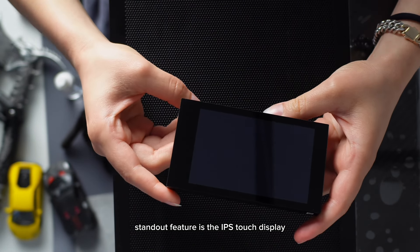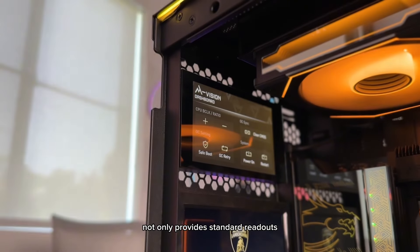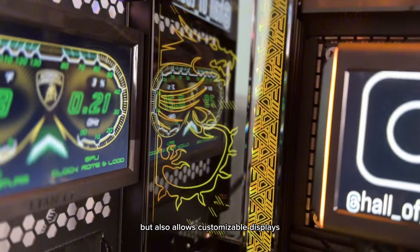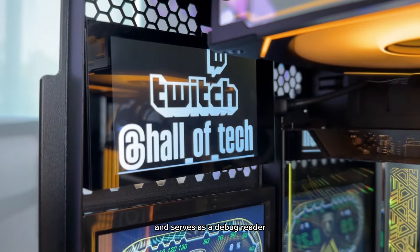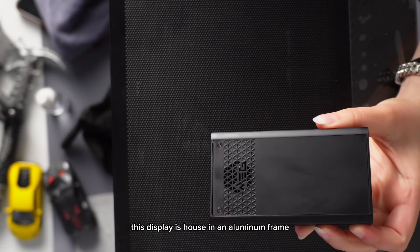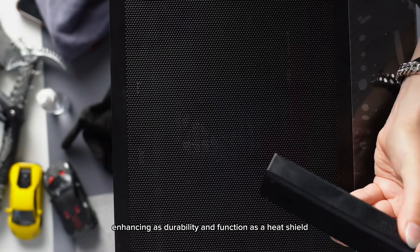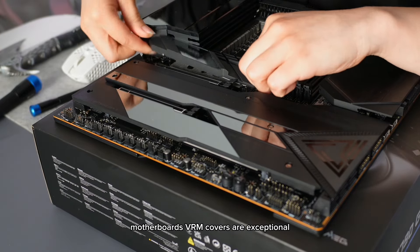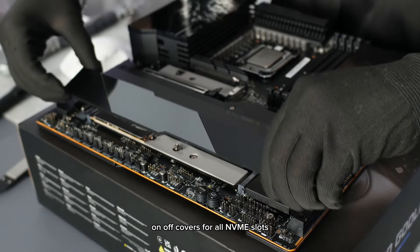A standout feature is the IPS touch display, which not only provides standard readouts like temperature and clock speeds, but also allows customizable displays and serves as a debug reader. This display is housed in an aluminum frame, enhancing its durability and function as a heat shield. The motherboard's VRM covers are exceptional, with on/off covers for all NVMe slots.